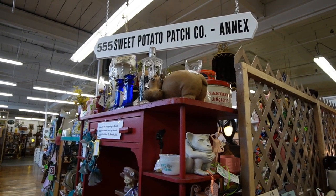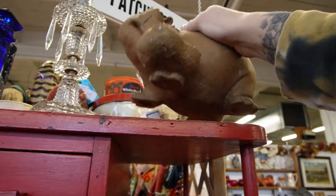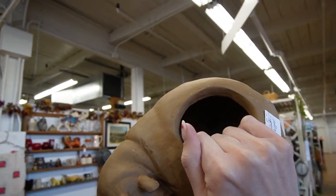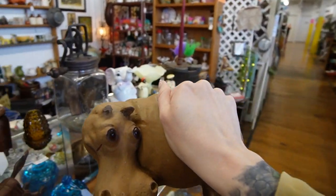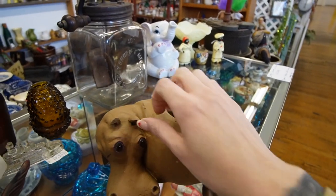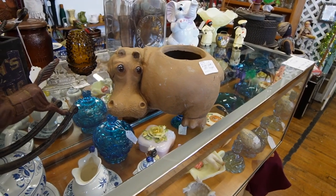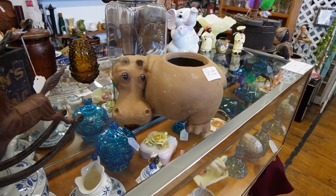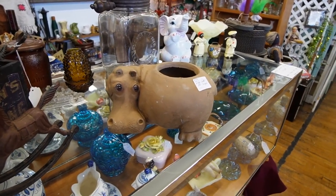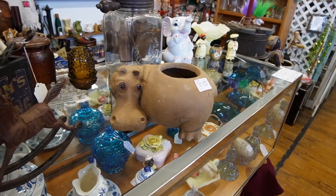Oh my goodness, look at this — obviously it's a hippo. Anthony, California, USA. He's so adorable. I can see why he's only $10 though, because he is missing one of his ears. Wow, look at that. It's a shame that he's missing his ear. The detail on that is just amazing, and I know house hippos are really popular right now. I feel like he would make for a great house hippo.